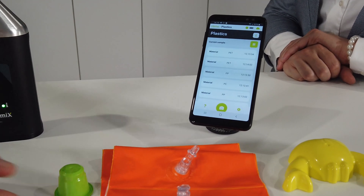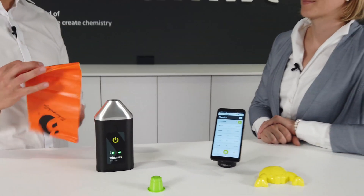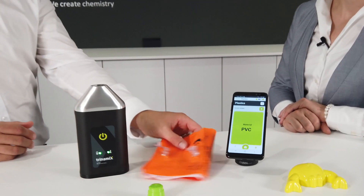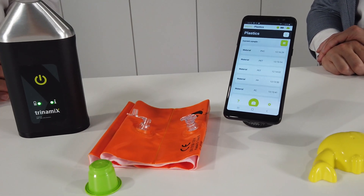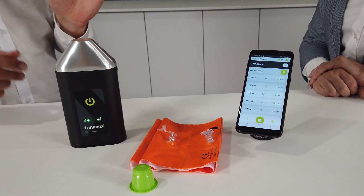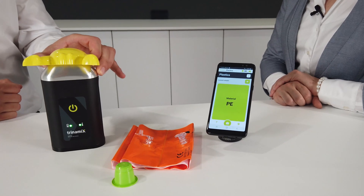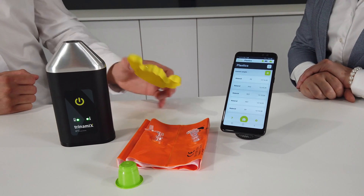We also have a couple of other samples here. This is a kids swimming aid, which is a typical plastic piece that we can distinguish from other materials. The result is being displayed very fast. As a third sample we have this kids toy — we have a summer vacation topic here today. This one is PE. When you have performed measurements during the day you can also log into the web page and look into your history, make an analysis, download it, see trends and add additional data to these measurements.